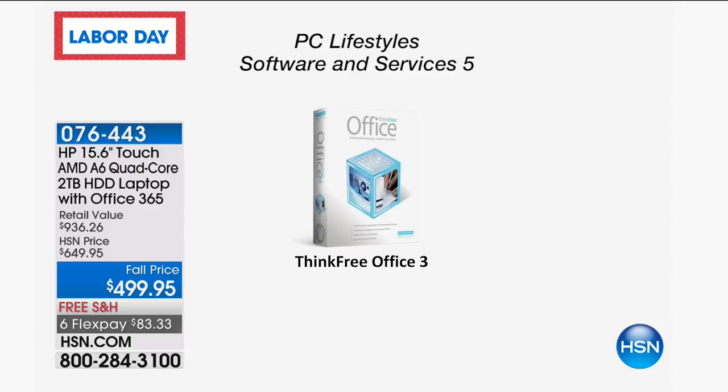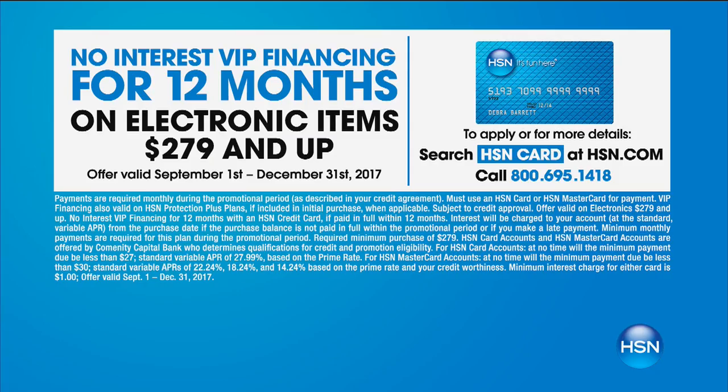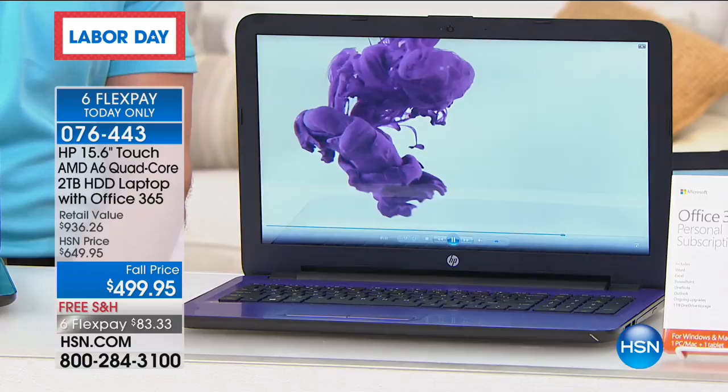Just a quick review of all the things you're getting in addition to Microsoft Office 365: Password Boss, Loopster to edit videos and photos, Meal Easy to plan your meals, Curious.com with 20,000 different online courses, Entertainment.com saves you money with coupons, Lightning PDF Converter, Think Free Office, Print Artist Premier, Easy Photo, and Learn to Use Windows 10. We also have six flex payments — only good for today, so at midnight the six flex payments go away. But we also have VIP financing on the HSN card: no interest, 12 months at $41.66.